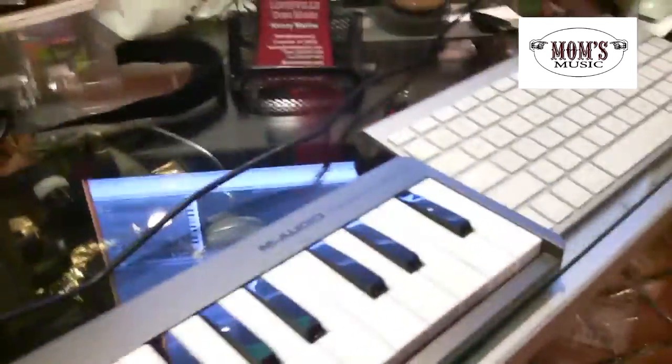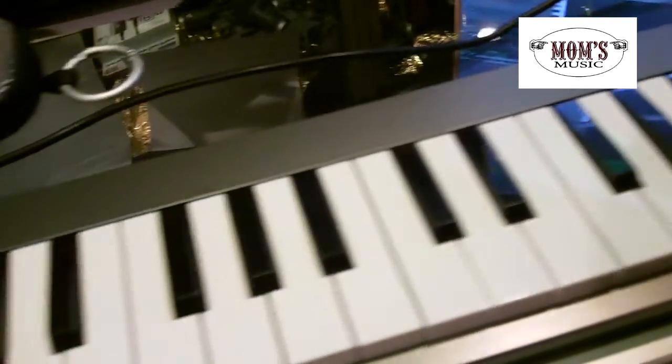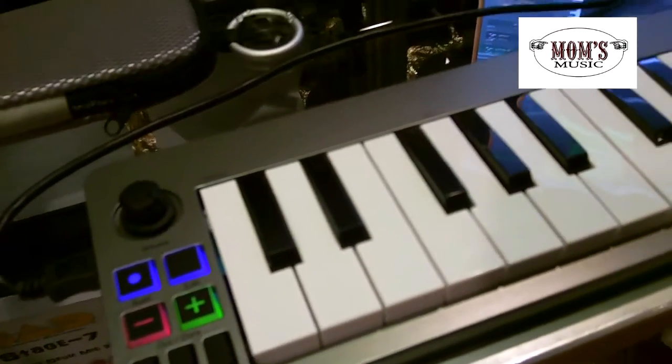This is Kenny at Moms Music. I just want to let you guys know about a really, really cool thing that we got here at the store. It's this new M-Audio KeyStation Mini 32. This thing is awesome, not only because it's very small and compact,